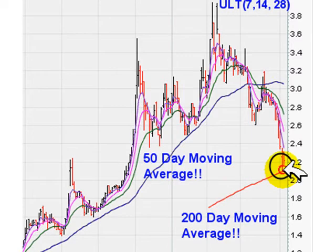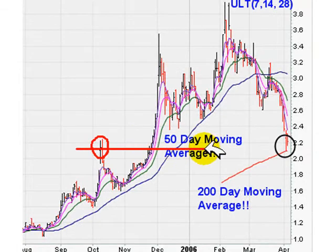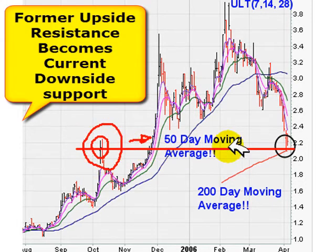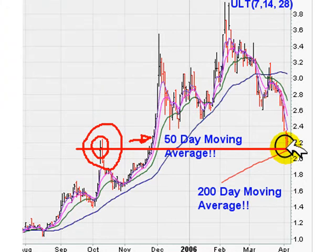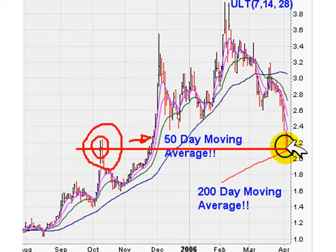Another thing to look for is support levels within the stock. You see when the stock broke up above that price — that was the buy point — and it's come back to retest that level. So not only do you have the 200-day moving average offering support, you also have support coming from a previous buy point which has now turned into a support level. Finding multiple reasons why the stock should bounce is very important.